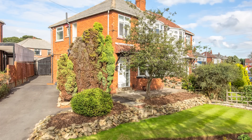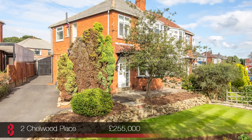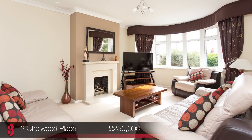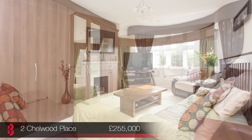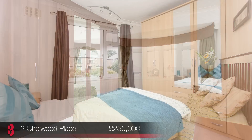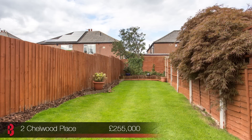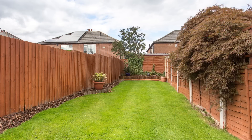Moortown's first launch of the day is number 2 Chelwood Place. This spacious family home, situated in a highly sought-after location close to excellent amenities on Street Lane and Moortown Corner, is a great home for families being close to several schools and offering two reception rooms, three bedrooms and a downstairs WC. This bay-fronted property offers great space along with a pleasant elevated outlook on the local area. There are well-maintained gardens to the front and rear and ample off-street parking. Come and view between 10am and 12pm.